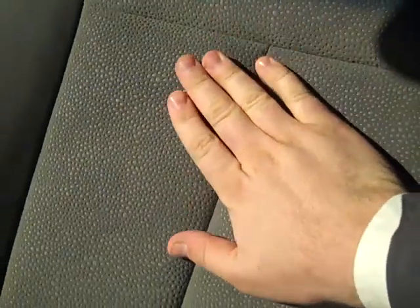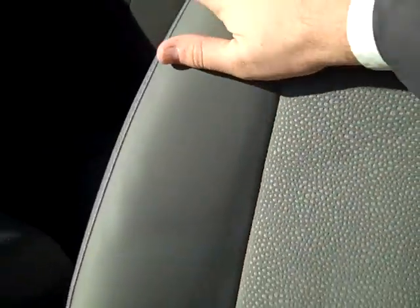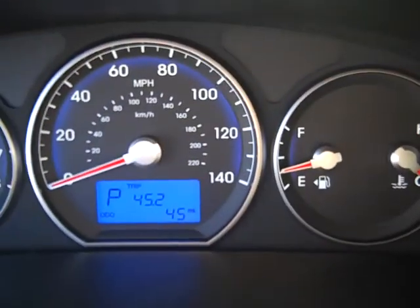Let me show you the interior here. It's the gray leather with the microfiber — microfiber in the center and the gray leather on the bolster. This one has 45 miles on it.